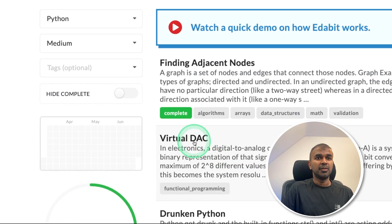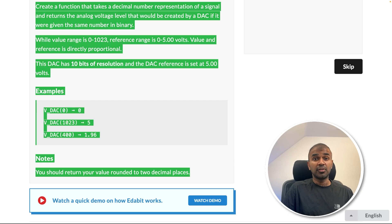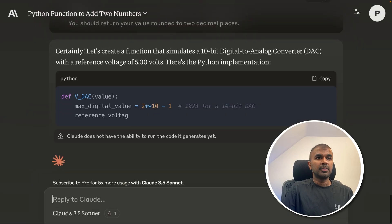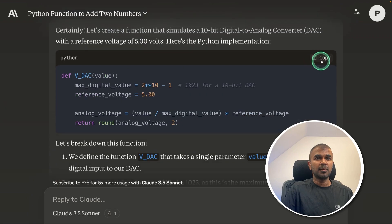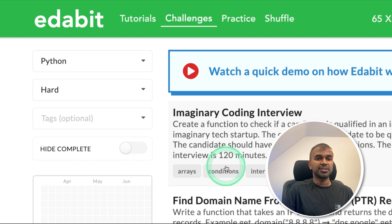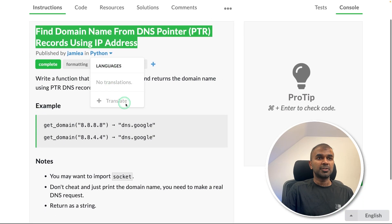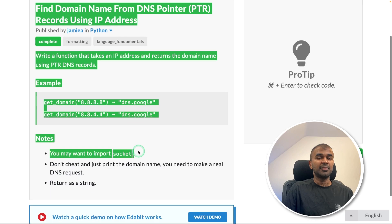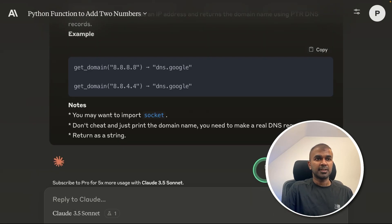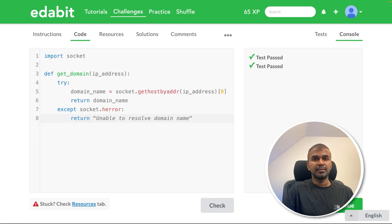Next, Python medium challenge: Virtual DAC. Asking the model to create a function to convert from virtual digital to analog. Asking Claude, copying the answer, and testing it here. That is a pass. Next, Python hard challenge: find the domain name from a DNS pointer. Asking the model to create that function, copying the instruction and pasting it, getting the answer, copying and testing it here. That is a pass.